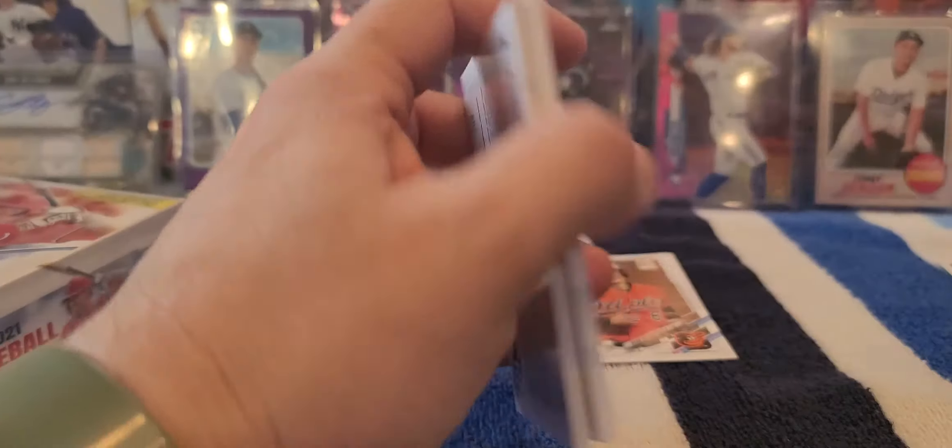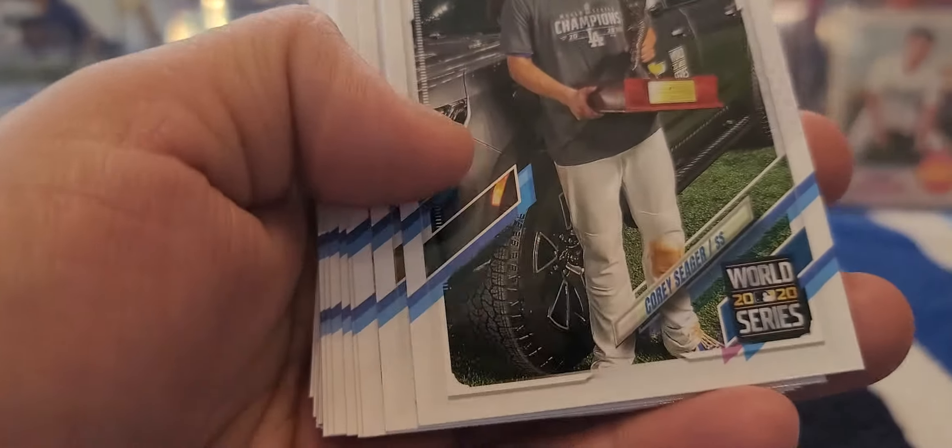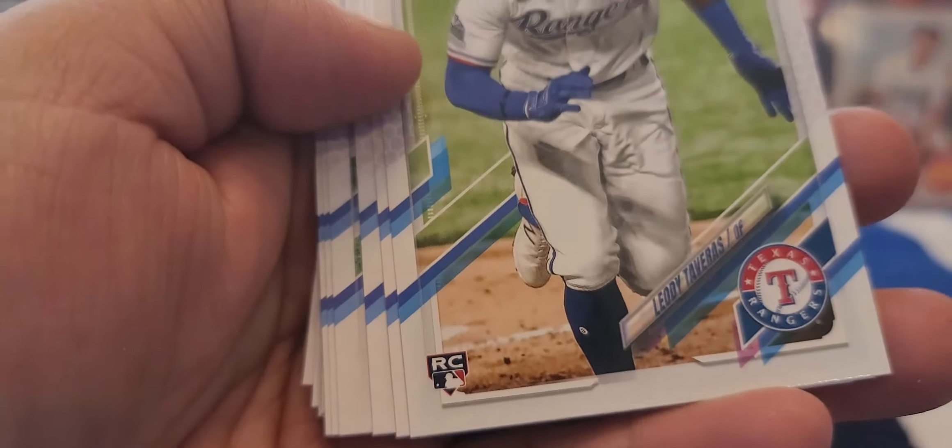Maybe if I'm missing some kind of short print photo variation or something. I'm not sure where they would be located. I do know that the code is different - the 213 is the base code right there. There's a Blake Snell. I got a Corey Seager World Series 2020 MVP there. Marcus Semien, and I got another rookie right there.